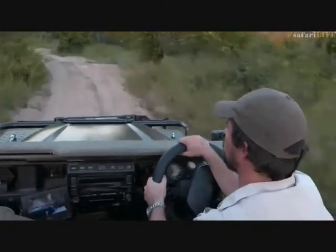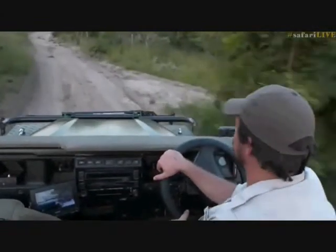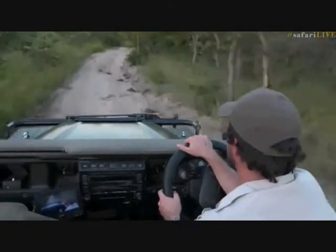We're going to try and head there quite quickly because the light is going to drop fairly rapidly — it's not going to be with us for too much longer. But it should be absolutely spectacular.